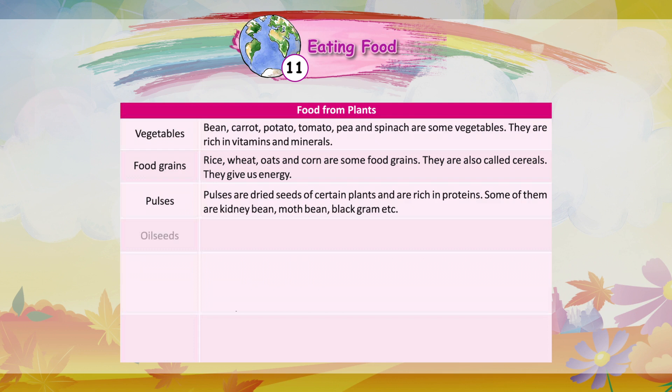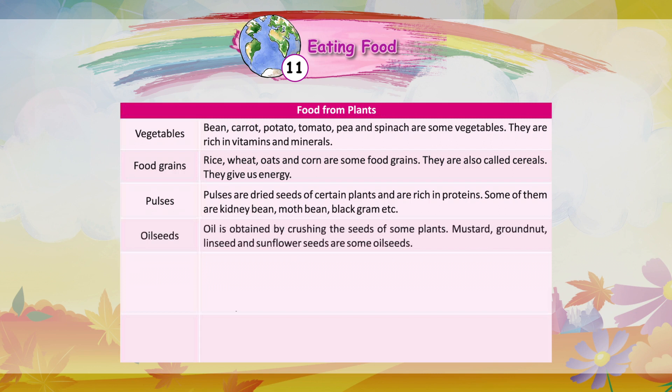Oil seeds: Oil is obtained by crushing the seeds of some plants. Mustard, groundnut, linseed, and sunflower seeds are some oil seeds.